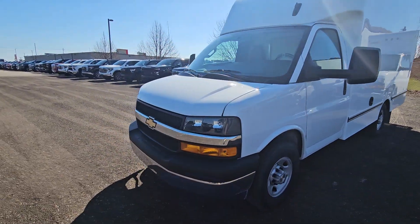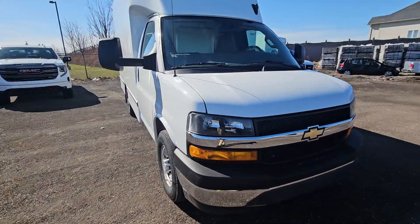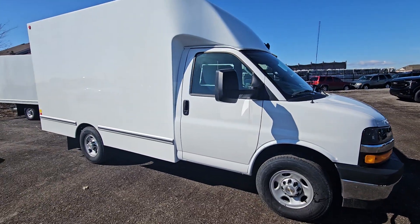It's a brand new 2023 Chevy Express one-ton underneath with a 6.6 liter V8. Nice 16-inch wheels and rims on it.